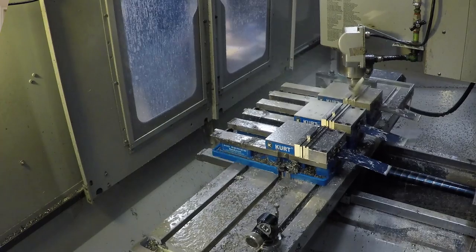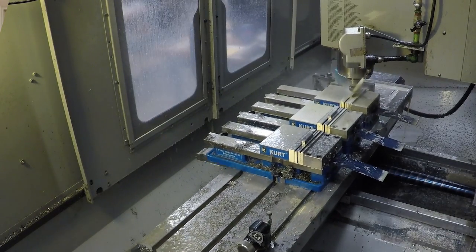We work with the aerospace companies, we work with the nuclear companies, we work with mom-and-pop shops — we work with all of it. We do ophthalmic, organic, anything.